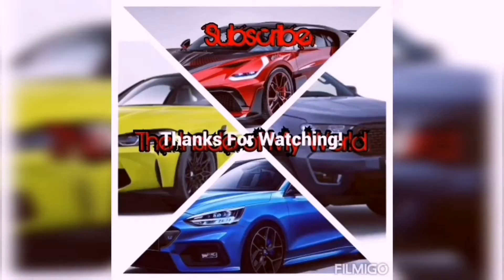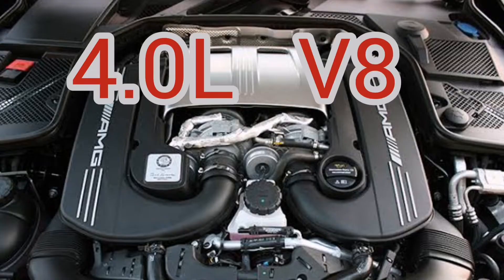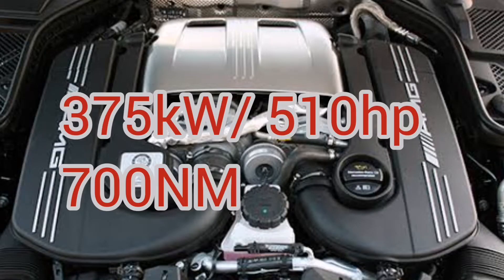Without any further ado, let's do it. This car packs a 4.4-liter V8 engine, it's bi-turbo — so it's got two turbos — which makes it very powerful. It puts out 175 kilowatts, or 510 horsepower, and it's also got 700 Newton meters of torque.